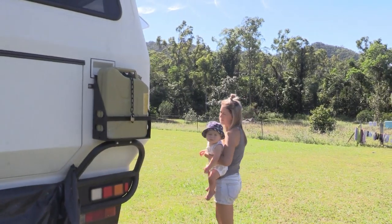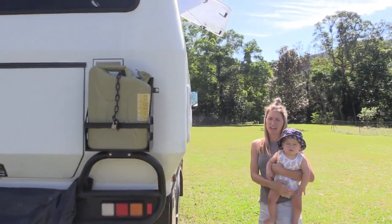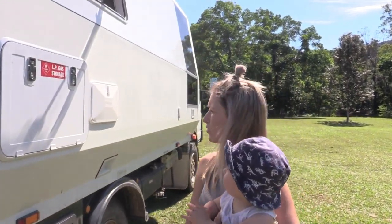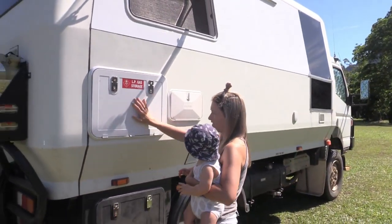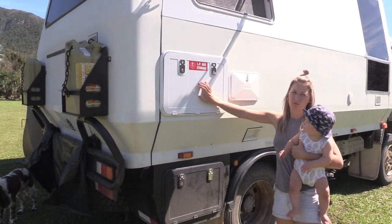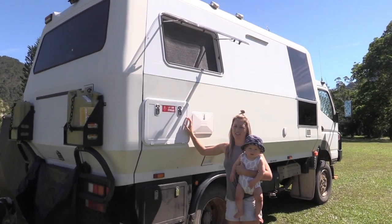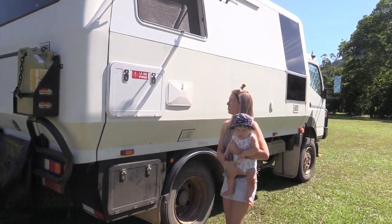The truck is completely designed to be off grid. We haven't had to plug in yet and we've got enough water to have showers every day and last for a week. Runs off gas - gas hot water. We can change it to electricity as well and we also have gas stoves inside which I'll show you shortly.